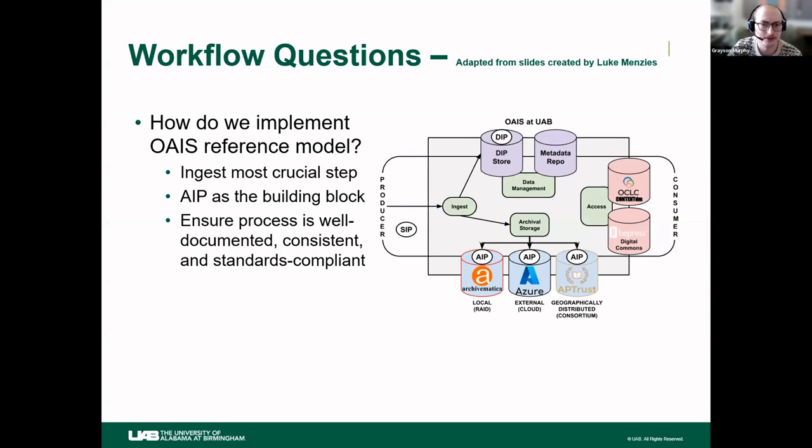These slides were adapted from a presentation that my supervisor, Luke Menzies, and I did a few months ago. The first and biggest question is: how do we implement the OAIS reference model at UAB? That is the foundation of where we started. From that, it became clear that from a preservation standpoint, ingest is the most important process. With that in mind, how do we build in safeguards and checkpoints to ensure that process goes smoothly and we can ensure file integrity? We decided the AIP — the archival information package — was the building block. How do we work backwards from our ideal AIP? In general, we wanted to make sure the process was well documented, consistent, and standards compliant wherever possible.